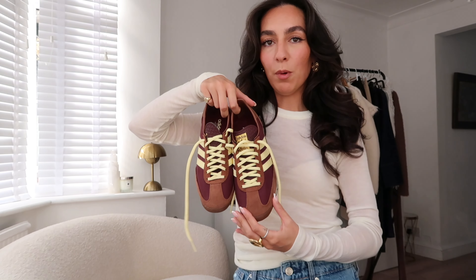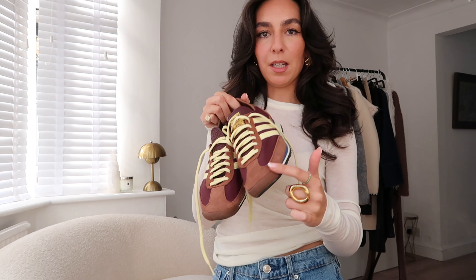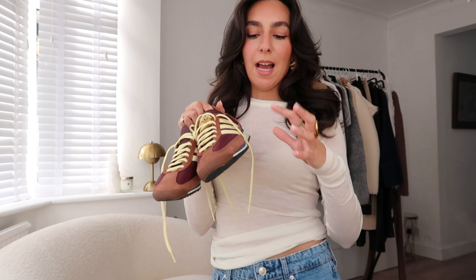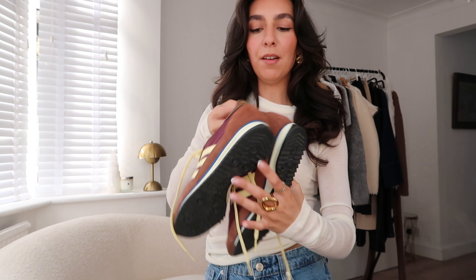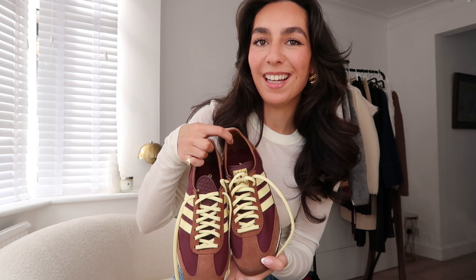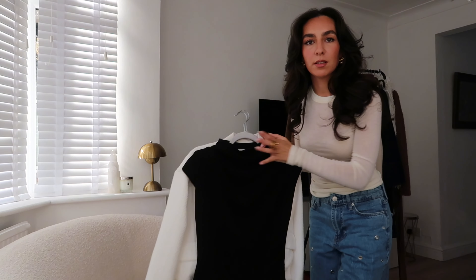Next, some other shoes I got recently. Before I went to Brussels I got myself these Adidas — I think they're called the SL72 OG. I got them in this brown, burgundy, and buttermilk yellow color. I was obsessed with yellow over the summer and then going into autumn I was obsessed with brown and burgundy, so this was like all my favorite colors in a shoe. I love the gold detailing. They aren't the most comfortable — I blistered really bad at the back — but I think after a couple of wears they'll get easier and they just look so cool.